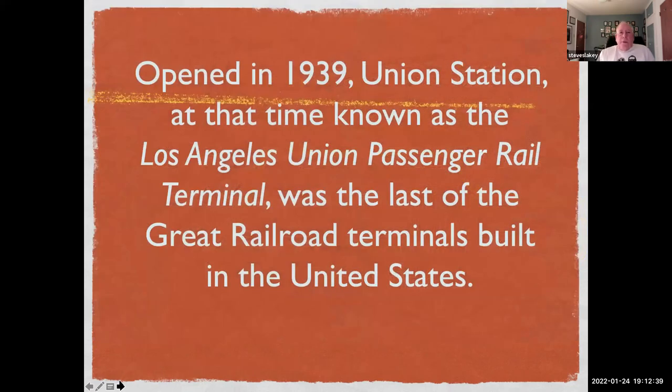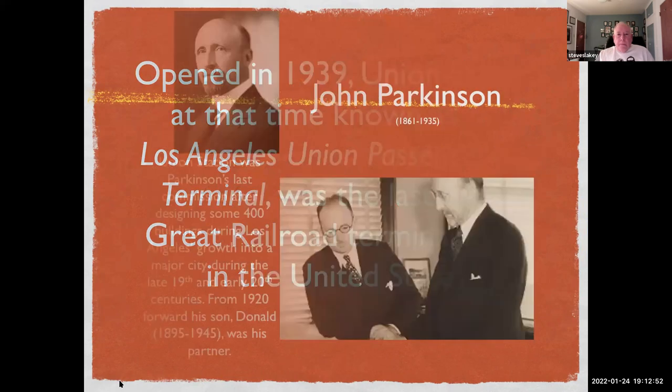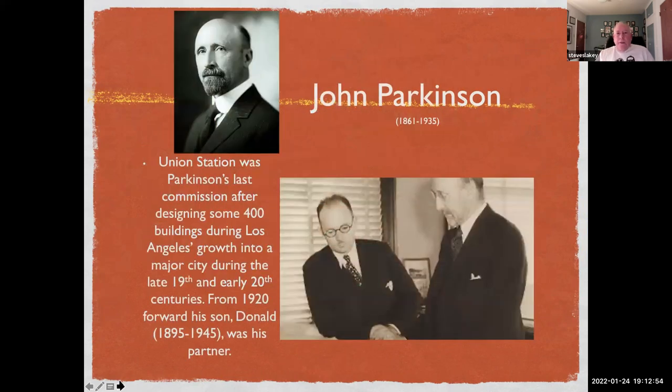Union Station opened in 1939 and at that time was known as Los Angeles Union Passenger Rail Terminal. It was the last of the so-called great railroad terminals built in the United States.